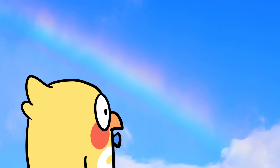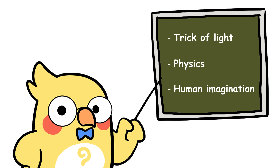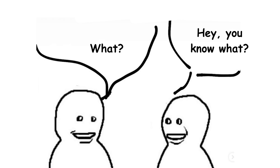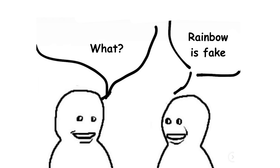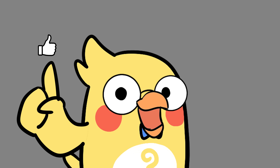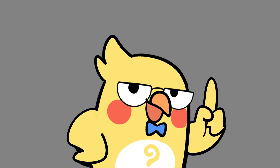Rainbows are one of those things we've all seen, but most of us never stop to ask why they look the way they do. The truth? They're just a trick of light, physics, and a little bit of human imagination. So next time you see a rainbow, impress your friends by dropping some of this knowledge — or just stare at it and appreciate how freaking cool nature is. Would rainbows still be cool if they had only three colors? What if they had 50? Let me know in the comments, like this video, and subscribe to YX for more mind-blowing science. Turn on notifications so you never miss an episode — see you in the next video.